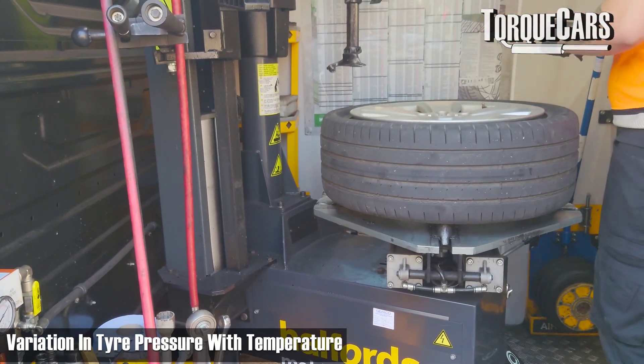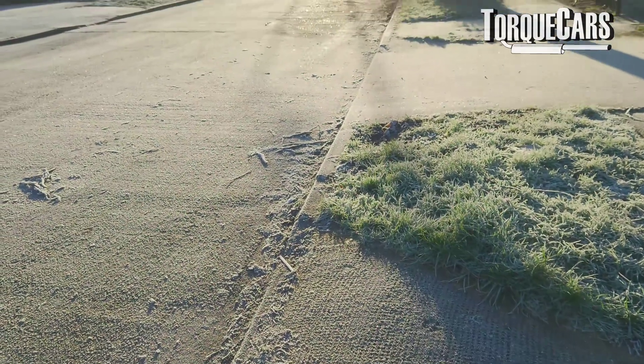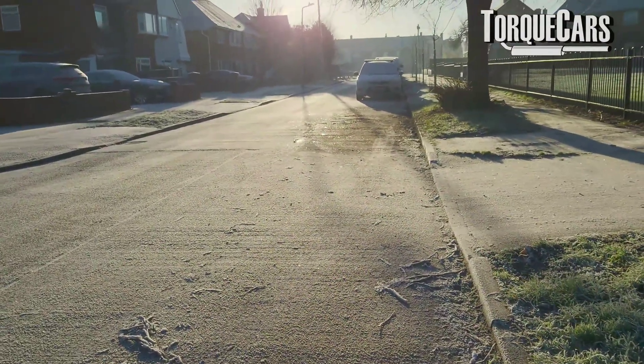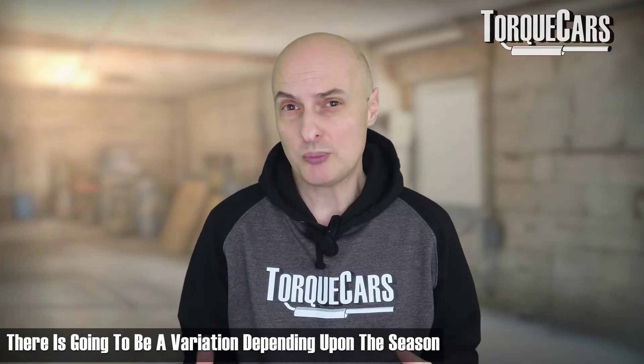How much variation is there in tyre pressure according to temperature? In the UK we use Celsius — some other countries use Fahrenheit — but generally speaking, a 10 degree Celsius drop will knock one PSI off the pressure, and a 10 degree increase will add one PSI in pressure. So obviously there's going to be a fairly big variation between summer and winter.